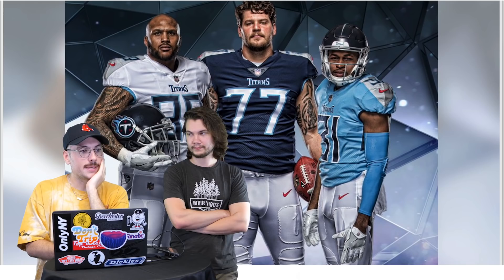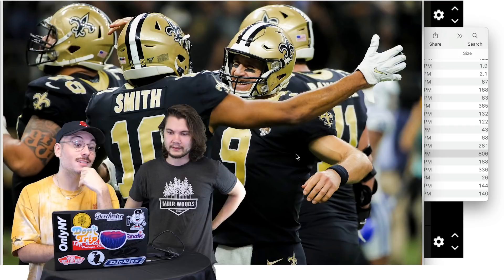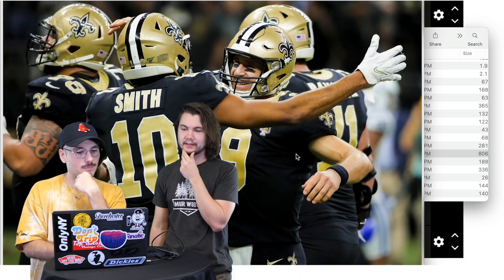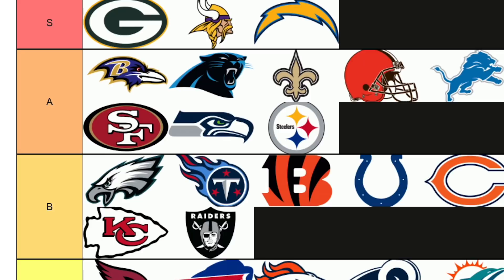Titans — I like the Titans uniforms. Not S-tier though. Between A and B — high B, low A. Put it behind the Eagles. Saints — very solid. Better black and gold than the Steelers — more proper gold. I could see S but I'll give A. A for the Saints.